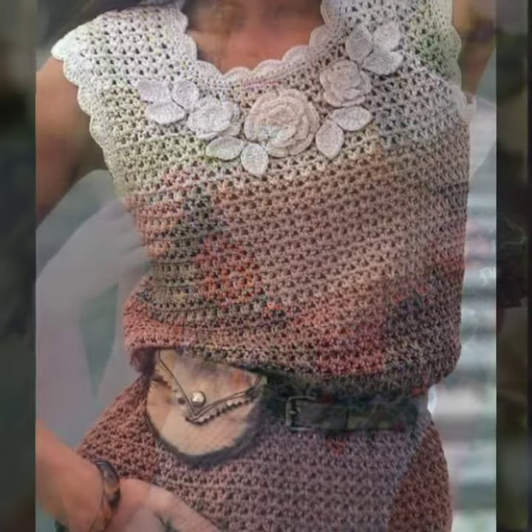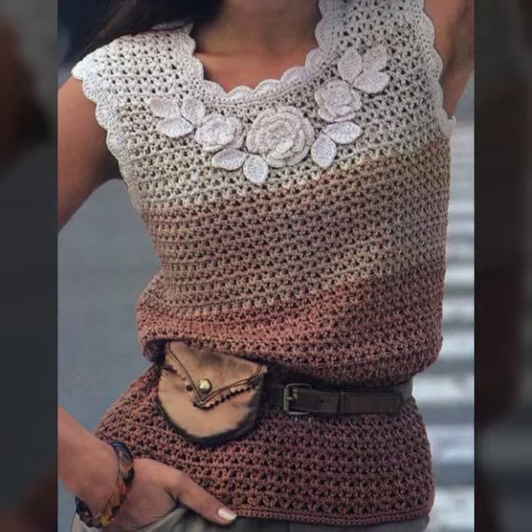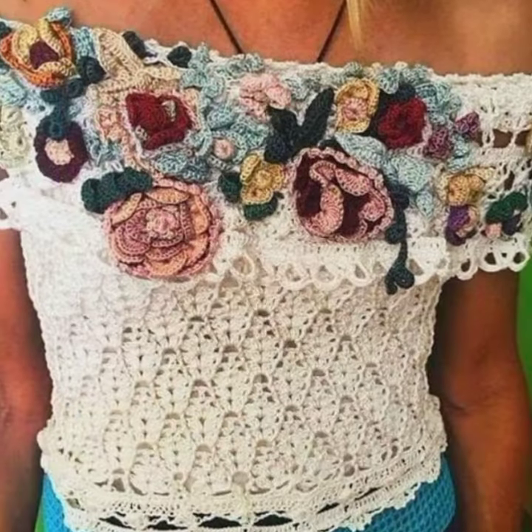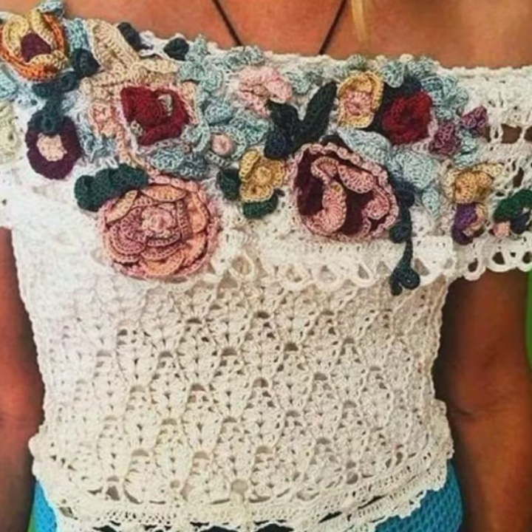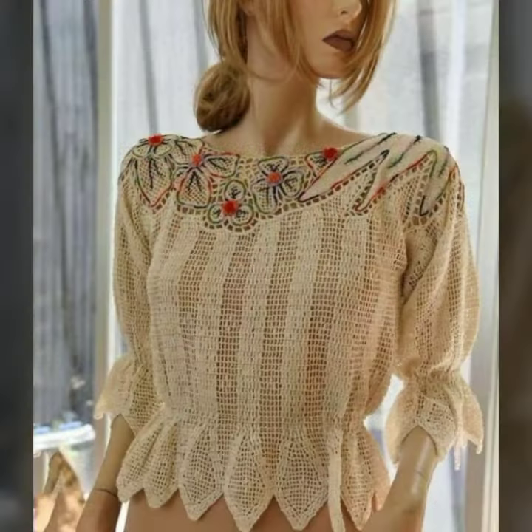All these crochet knitted handmade cotton blouse designs are made with great effort and they require skilled hands to make. If you have crochet knitting skills, you can easily make different types of crochet cotton fancy blouses.